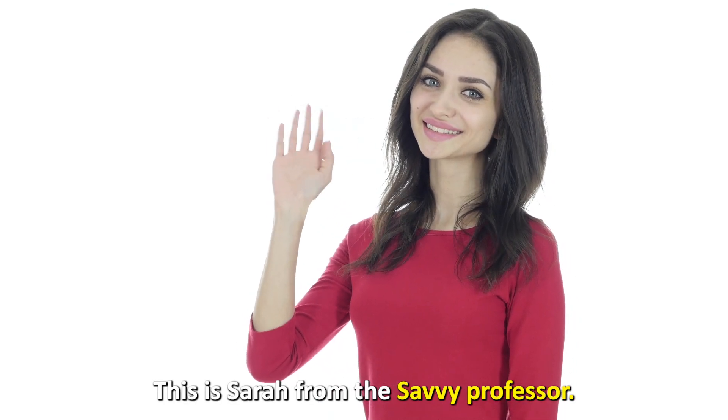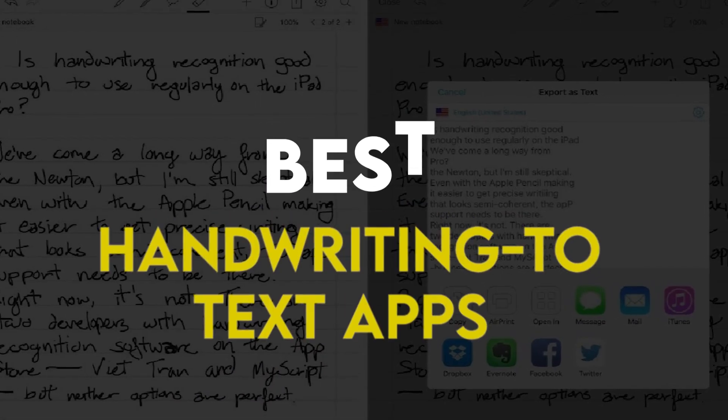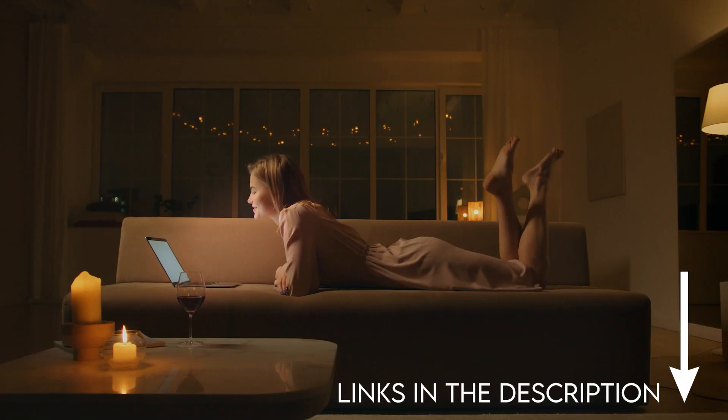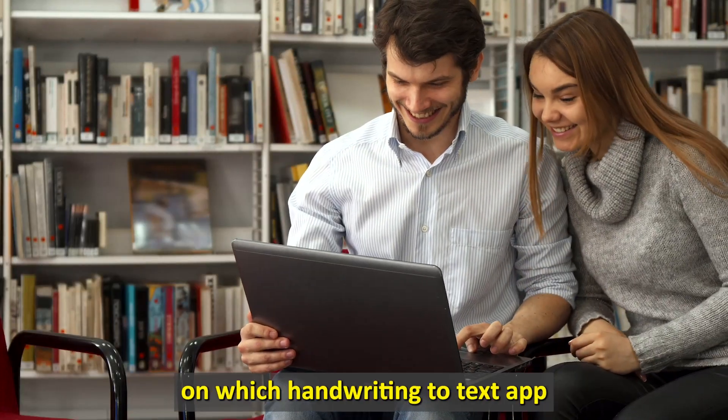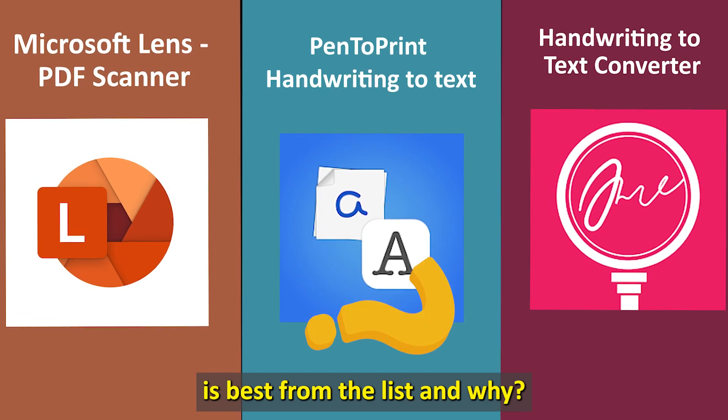Hi guys, this is Sarah from The Savvy Professor, and welcome to our video on the best handwriting-to-text apps. You'll find the links to the apps in the description. Watch until the end to know our verdict on which handwriting-to-text app is best from the list and why.